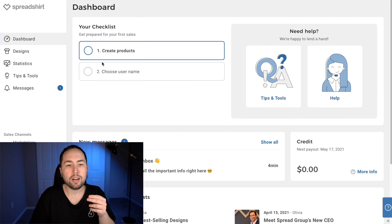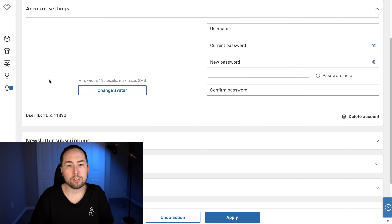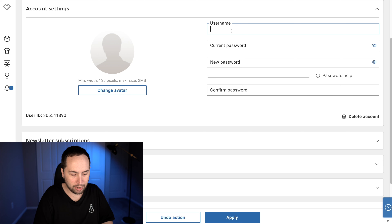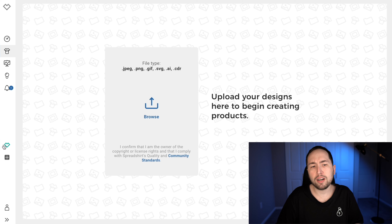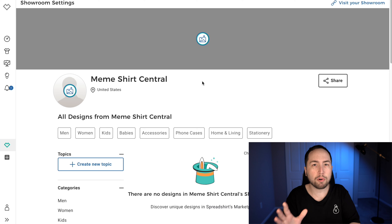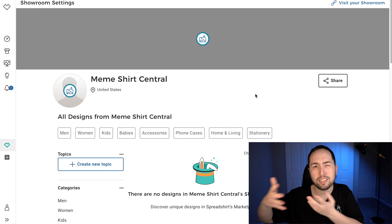Let's go back to the back office. We're going to choose our username because that's what shows up as our showroom name. Let's do something like 'Meme Shirt Central.' We'll apply that and continue. It's telling us to create products, but I want to build out the showroom profile first and then create the products second — I think it'll be easier that way, and then I can show you how to make the designs.